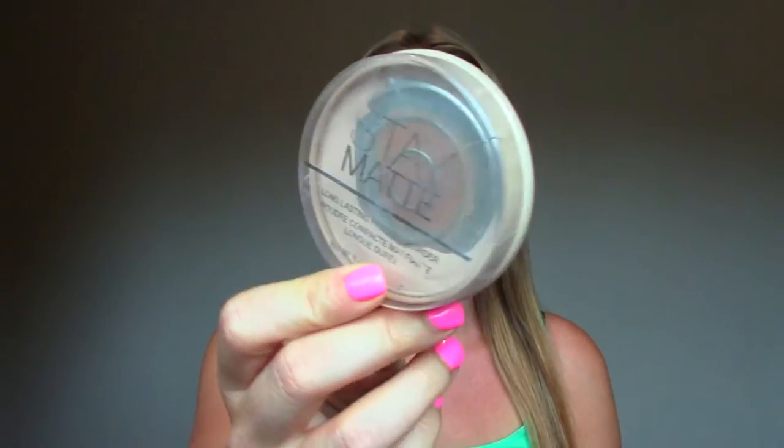This Maybelline Stay Matte Powder is definitely a staple. I like it — it doesn't leave your face cakey, it just mattifies everything down. I wish it came in darker colors though; that's the only thing I don't really like about it. Their darkest color is pretty light.